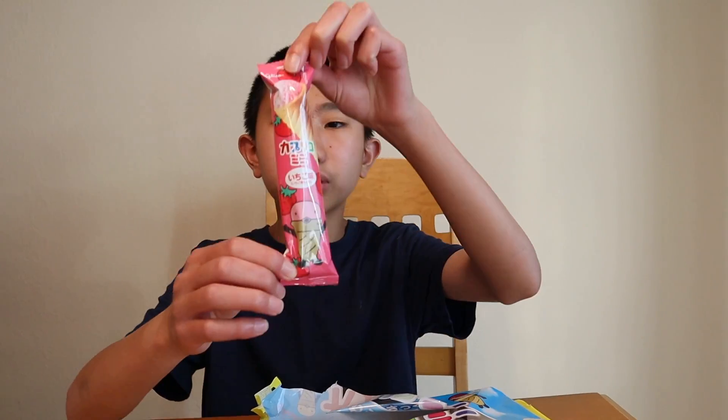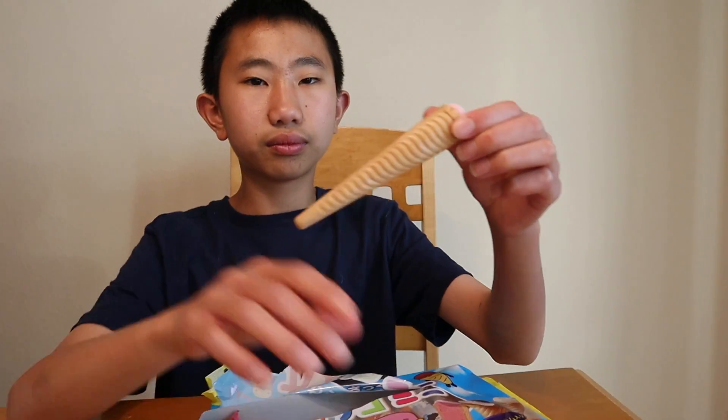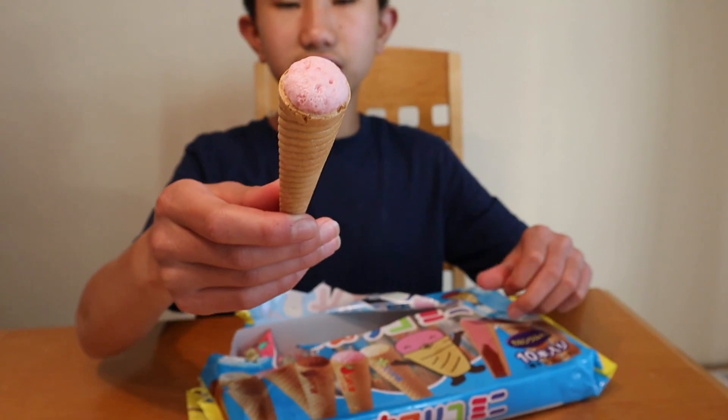Let's try the strawberry one now. Here it is — it's just pink. Let's give this a try. Mmm, that's really good. It tastes like a regular ice cream cone just like the other one, but it sort of tastes like the outer layer of strawberry Pocky. It has a nice fruity and tangy strawberry flavor and I really like it.